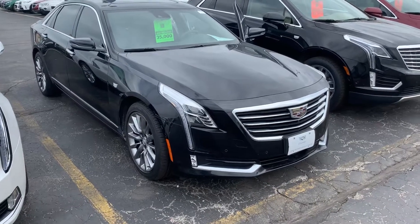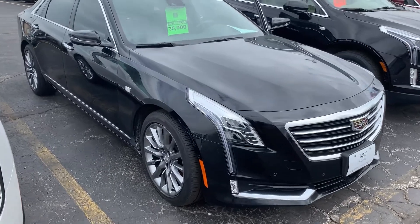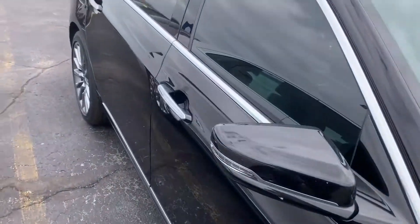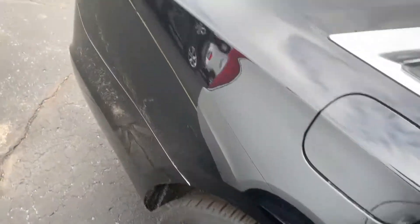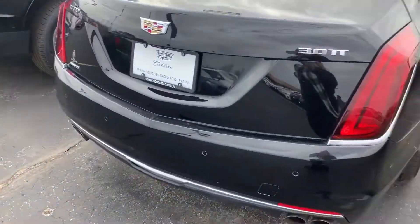Hi, this is Amanda from Boucher Cadillac Racine. I wanted to send you a quick video on this gorgeous 2017 Cadillac CT6 Premium Luxury. The CT6 has been inspected by our certified technicians and it will come with the Carfax. This is the Premium Luxury trim, so it's highly equipped.